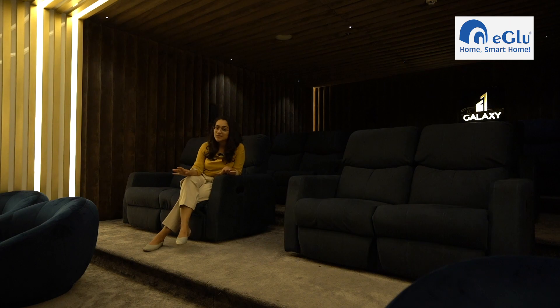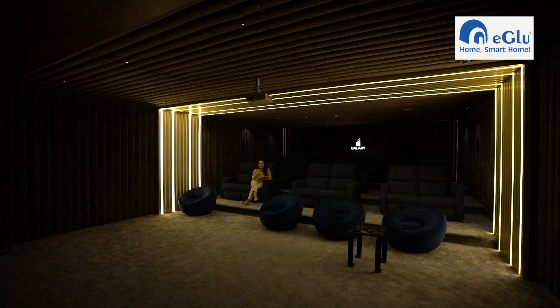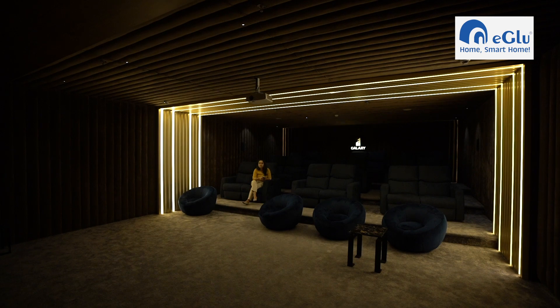Right now I am inside the home theatre at Galaxy Magnum Opus, and this exquisite space is also completely automated by Igloo. In a huge space like a home theatre there are a lot of things to manage — switching on the projector, switching off the lights and a lot more, which can get quite difficult. That is where Igloo Automation comes in, simplifying the entire process and making it all possible in just a click. I hope this video has been useful in understanding the automation technology and the service that Igloo has to offer.